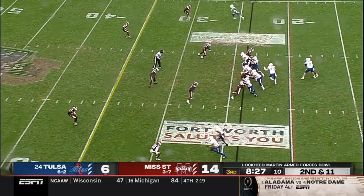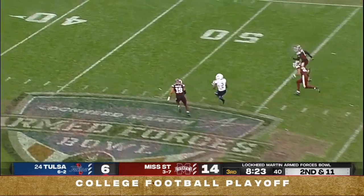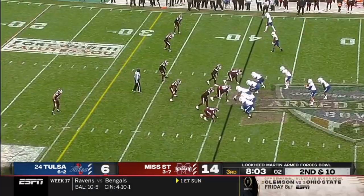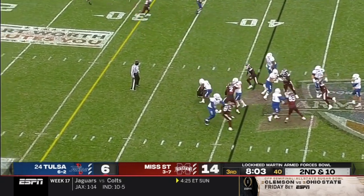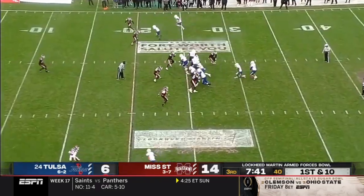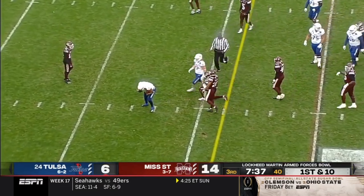Continue to get press coverage. Second down and 11. That's a receiver over the middle, that's Stokes, just dragged down by his shirt tail. Let three of the four come-from-behind victories for Tulsa this year. Big hole in the middle — look at Taylor running people over. Now the fake to Taylor using that slant again.